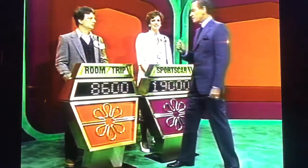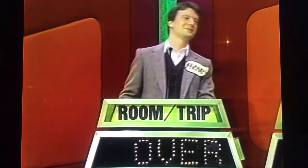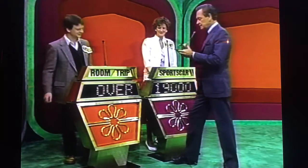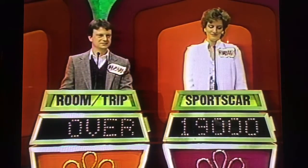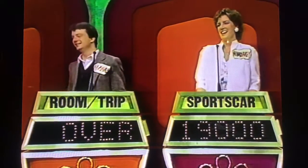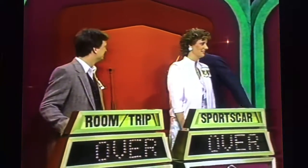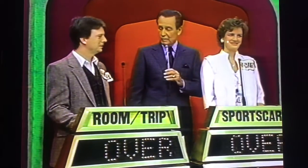Michael, do you remember what you bid? $8,600. $8,600 is your bid. Actual retail price? $7,314. You're over, Michael. Margaret, you win if you do not go over — no matter how close you are, you win if you do not go over. Your bid is $19,000. Actual retail price of your showcase? $17,692. And you're over. Well, we've had four winners in a row — $2,000 winners in the first showcase showdown, a $1,000 winner in the second showcase showdown, and then we ended on a note like this.